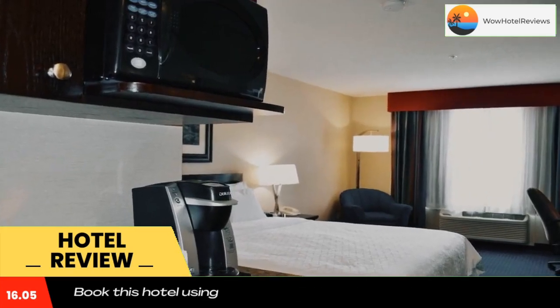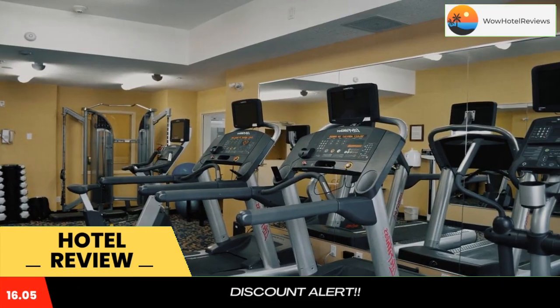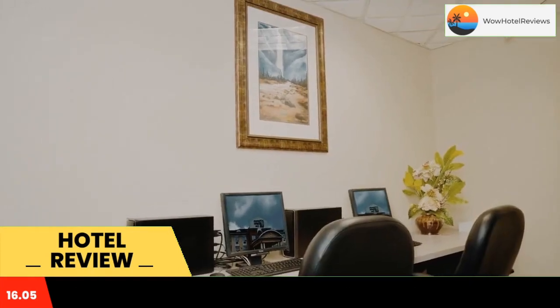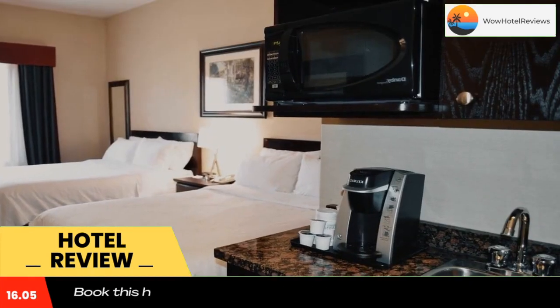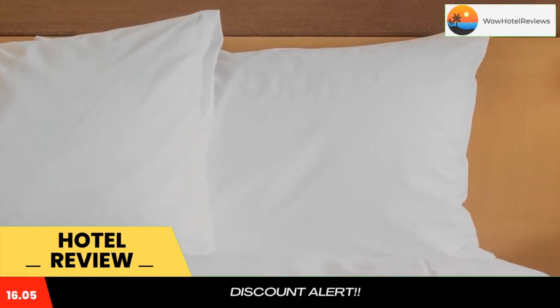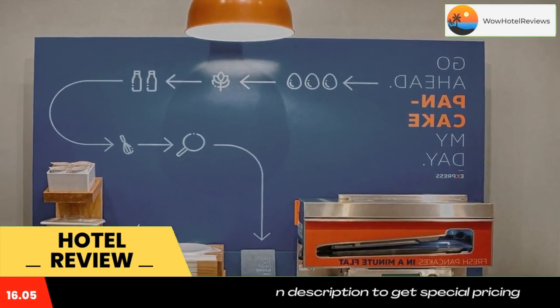Guests can work out in the fitness center or relax in the hot tub. The hotel's front desk is staffed 24 hours a day and there is a business center, as well as laundry facilities, on-site. The Galloway Station Museum is 0.6 miles from the Edson Holiday Inn Express Hotel and Suites. Yates Natural Area is 10 miles away.